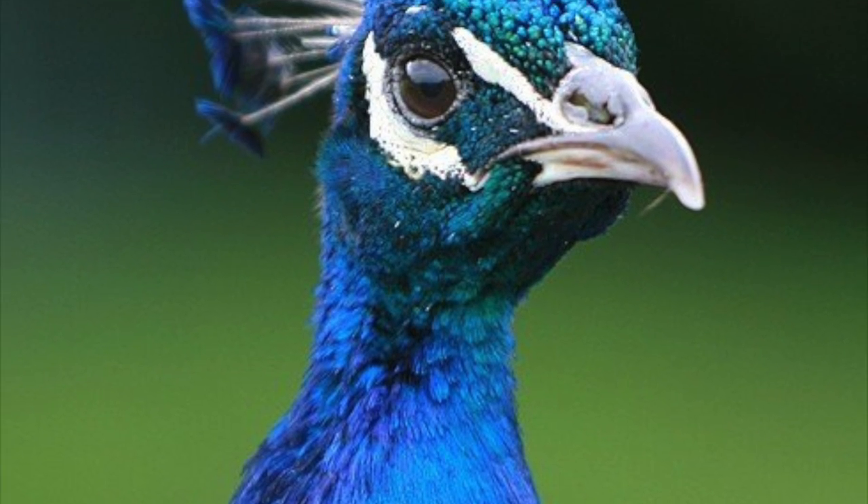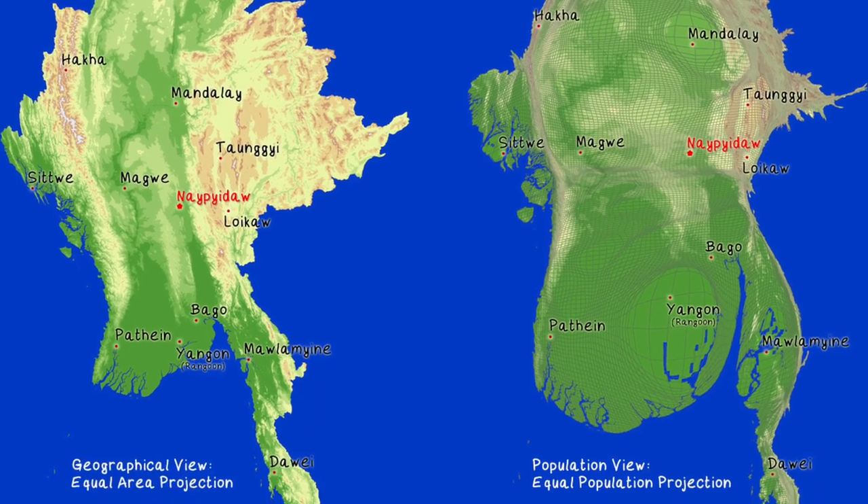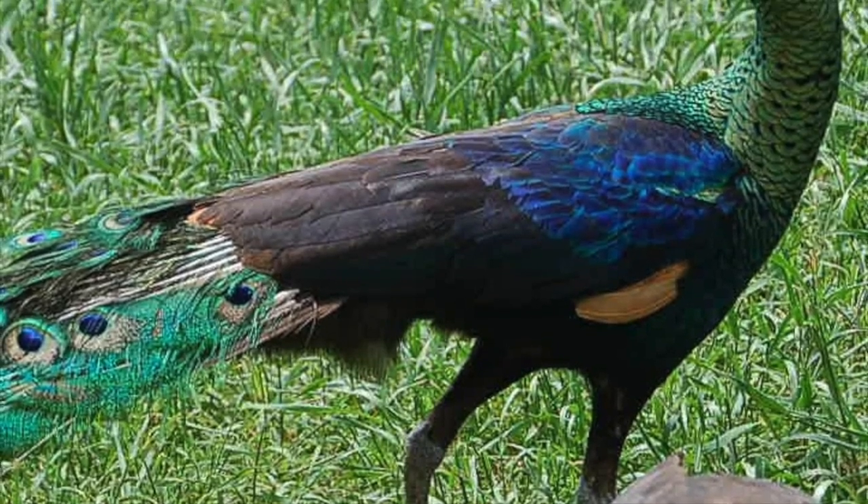There is another one in Asia called the Green Peafowl. They live in Southeast Asia in Myanmar, Burma. The bird is their national symbol, and they are also found in Java. They are beautiful birds.